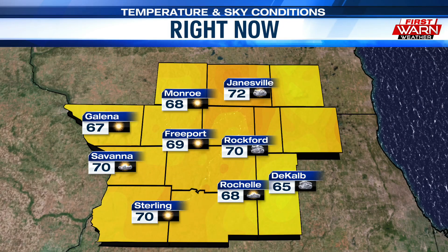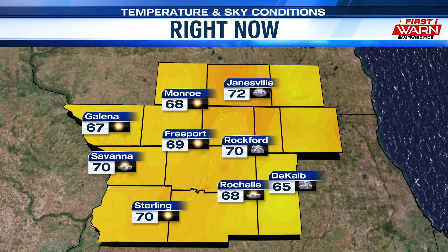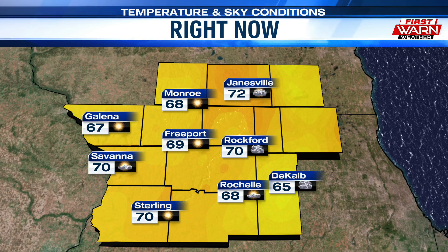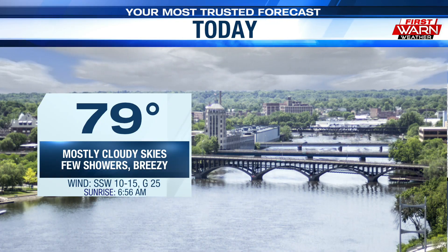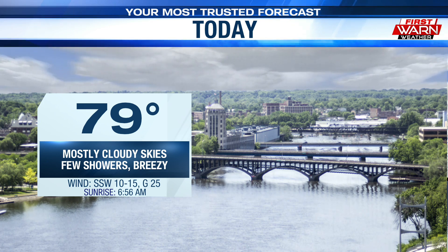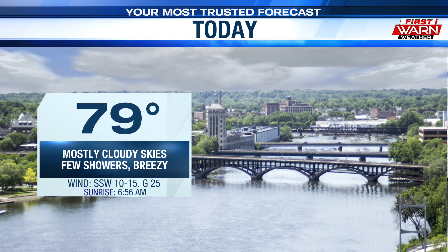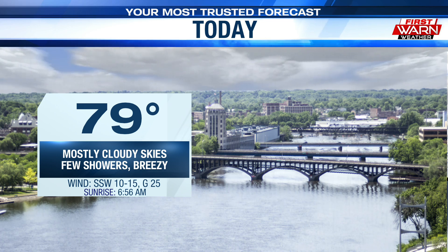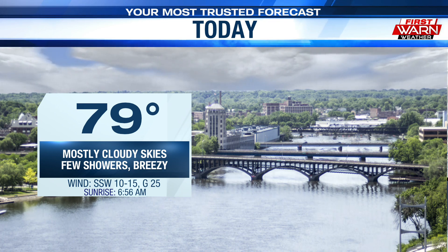After topping out at 86 yesterday, we're going to see temperatures this morning in the upper 60s and low 70s. 70 degrees in Rockford, 72 in Janesville, 70 in Savannah, and 67 degrees in Galena. Starting off on a warm note, but as we go into the afternoon, temperatures will struggle to make it into the 80s. We'll top out around 79 with mostly cloudy skies, a chance for a few light showers midday into the afternoon, and it's also going to be breezy.